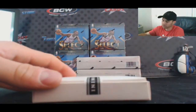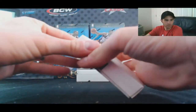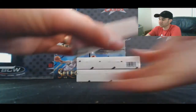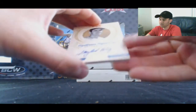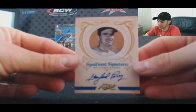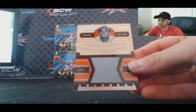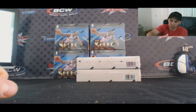Box number three. Another Significant Signature — Gaylord Perry, numbered to 25, and a Tony Perez Jumbo Jersey numbered to 49.